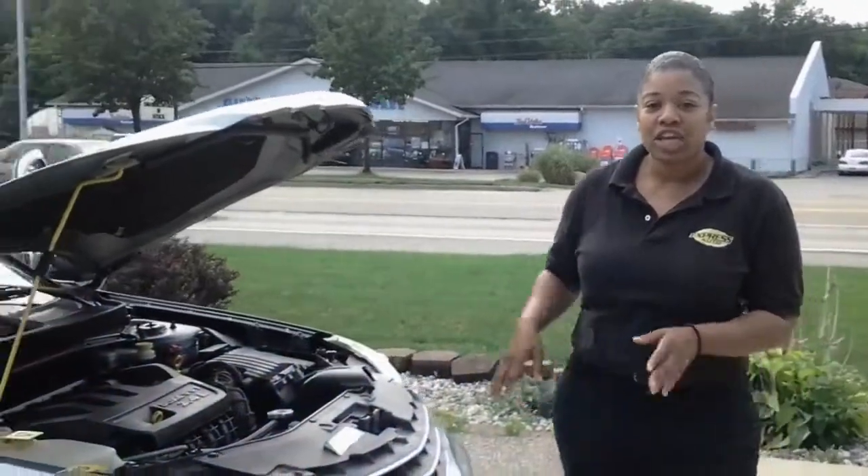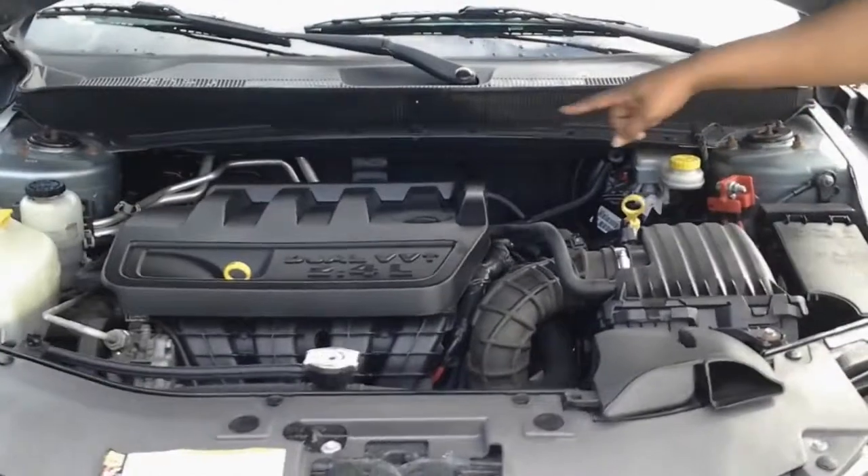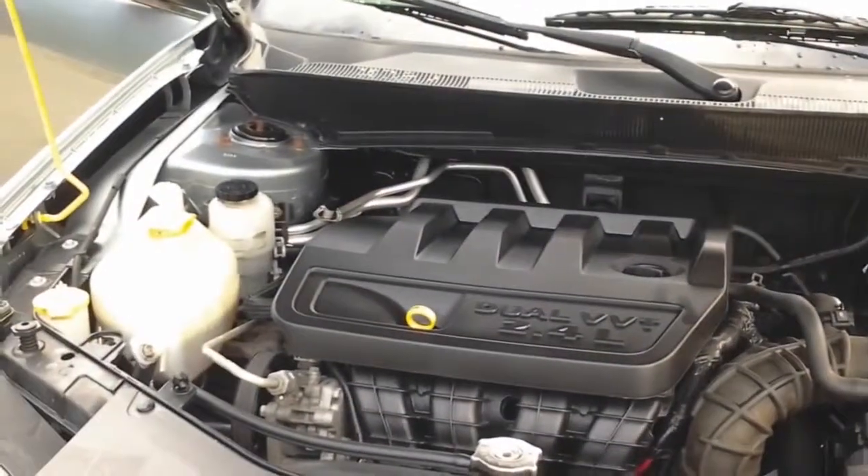If you want to come check out the engine, it's a nice clean engine. If you notice, you have the yellow accents on here for all of the things that you're responsible for keeping maintenance on.